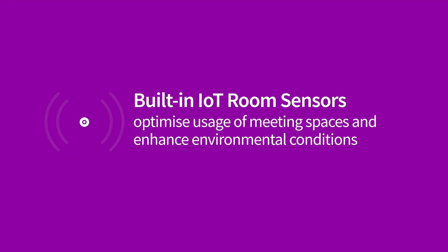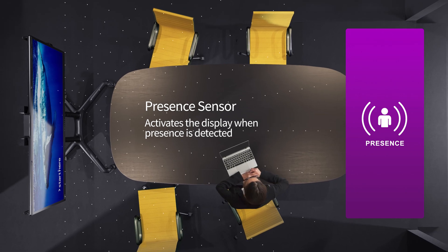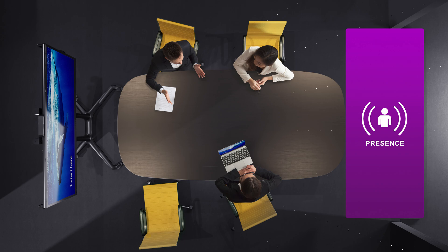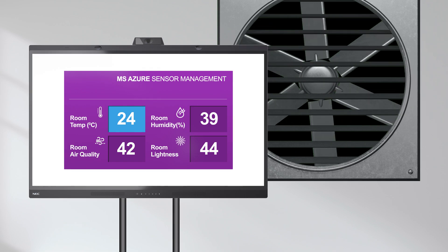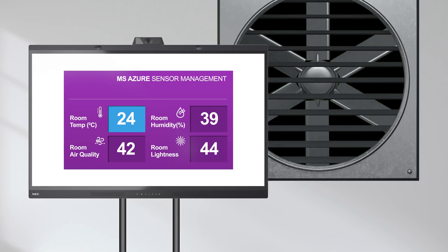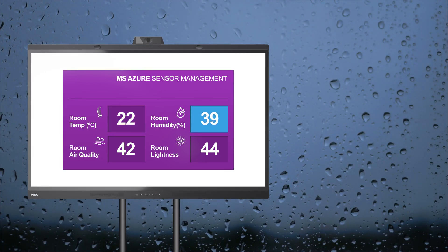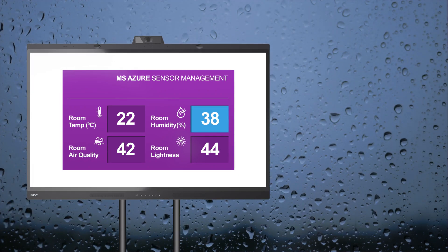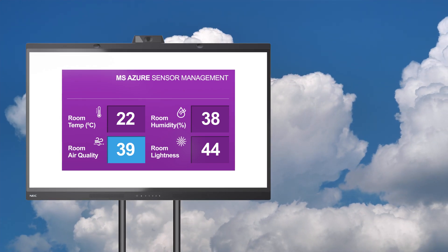Built-in IoT room sensors support smart meeting space management, using Microsoft's Azure cloud service to maximize room usage and maintain an optimized environment. So you can focus on your business and not the technology.